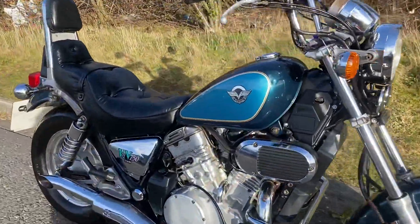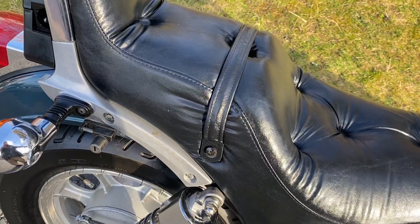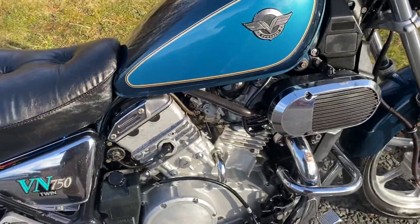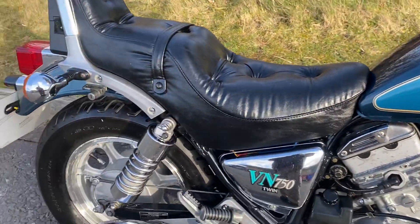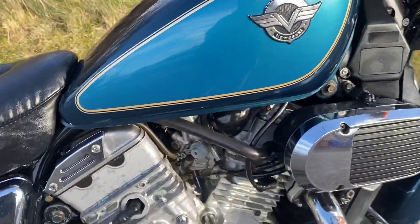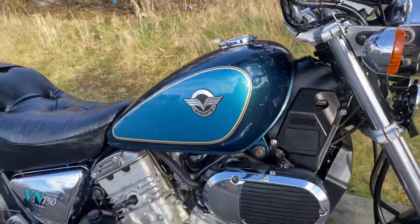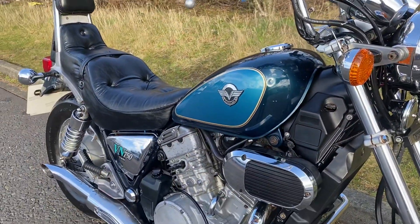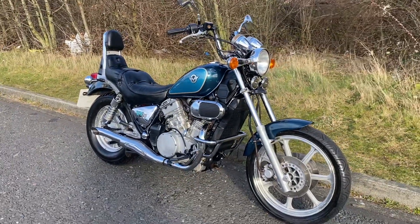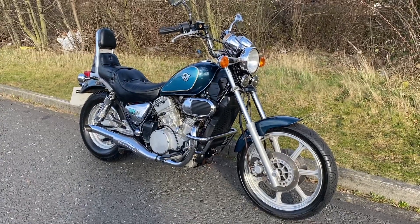I'll fire it up — I think it's got a new battery on as well. It does have a little tick when it's running, so it's going to need an exhaust gasket, but when it warms up it's really really nice. So there you go — if you're looking for a nice little older cruiser, I don't think you can go wrong with this Kawasaki VN. Thanks for watching and I'll see you later.